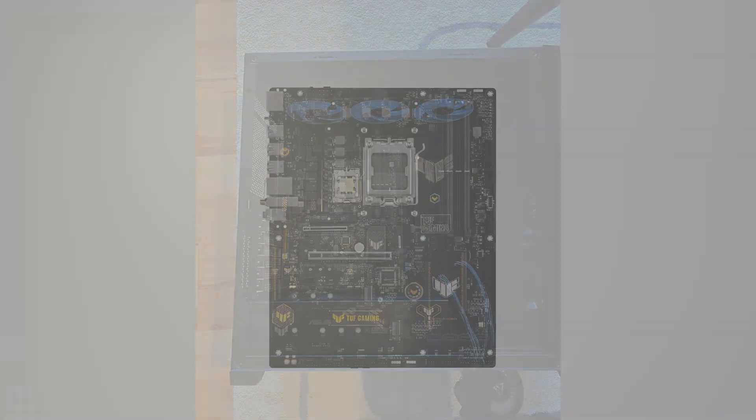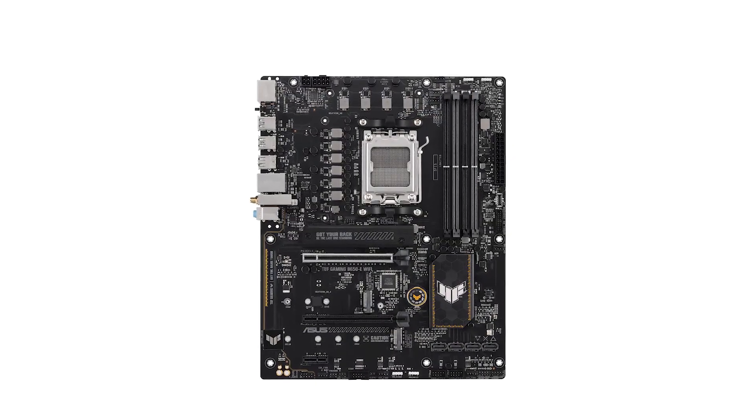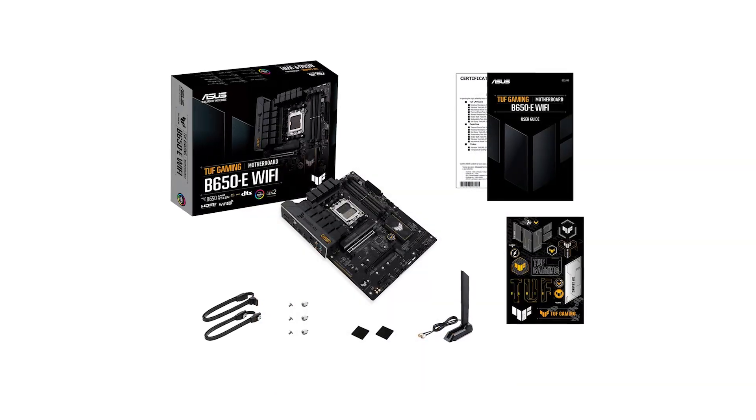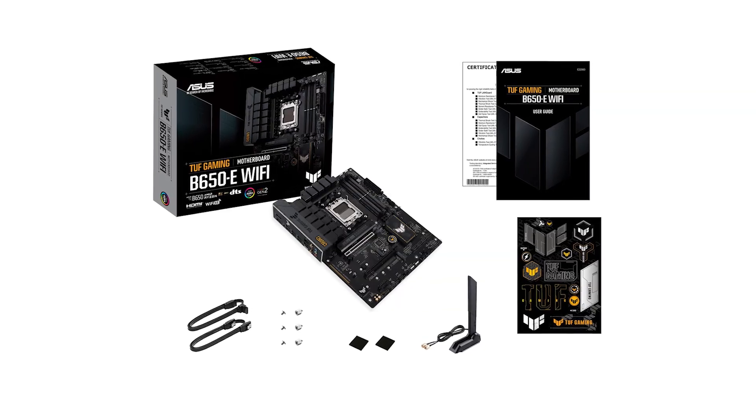On the bright side, the networking features really shine. You've got fast 2.5 gigabit LAN and the latest Wi-Fi 6E, meaning full bandwidth even on the 6 gigahertz band. You also get Bluetooth 5.3, which is great for anyone wanting a clean, cable-free setup.